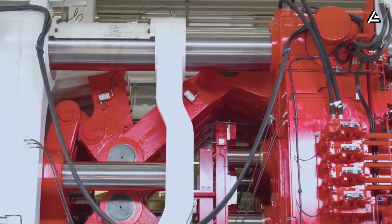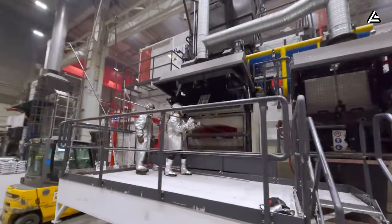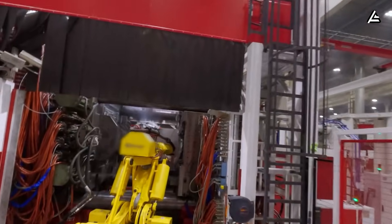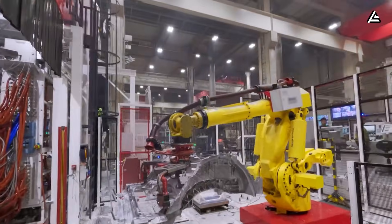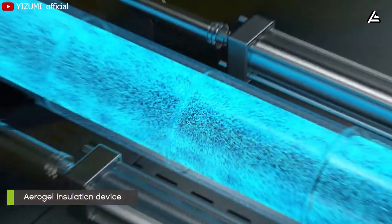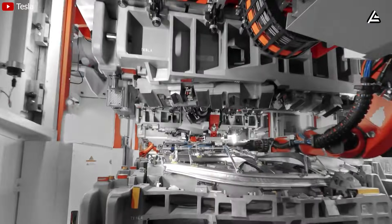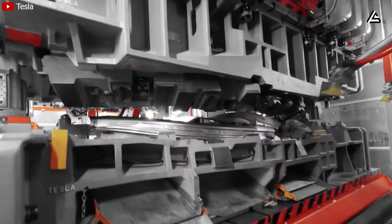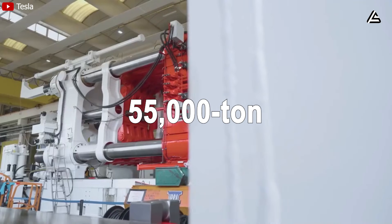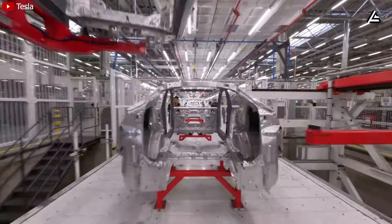So what hidden engineering leaps turn this press into a calculated scientific breakthrough? At 55,000 tons — that's 110 million pounds of clamping force — this press injects molten aluminum at 1,300 degrees Fahrenheit under pressures hitting 15,000 pounds per square inch. In comparison, the prior generation at 6,000 to 9,000 tons topped out at 10,000 pounds per square inch.